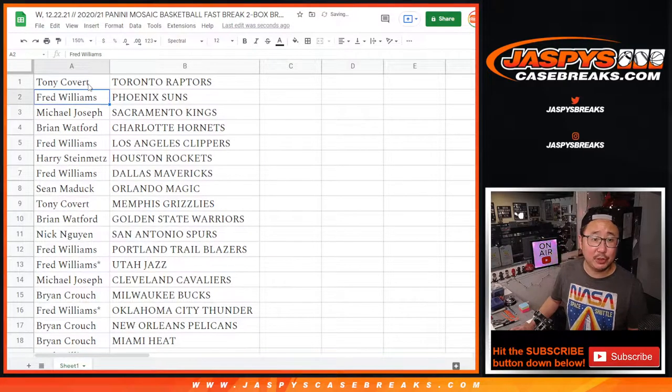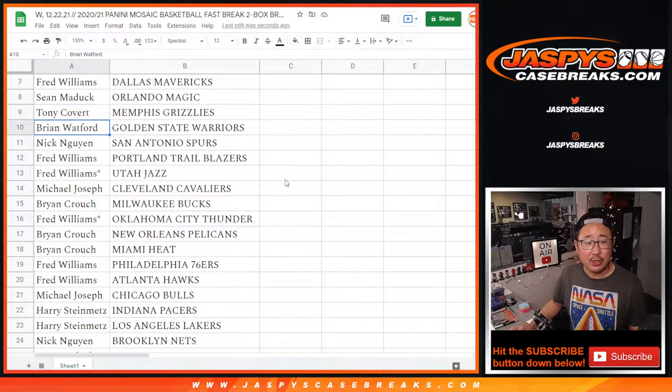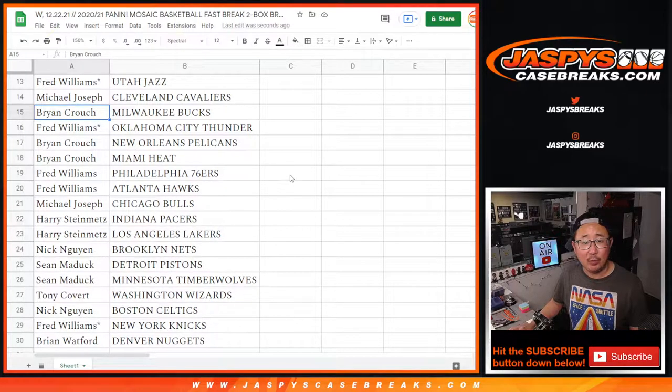Tony with the Raptors. Fred with the Suns. Michael with the Kings. Brian with the Hornets. Fred with the Clippers. Harry with the Rockets. Fred with the Mavs. Sean with the Magic. Tony with the Grizz. Brian with the Warriors. Nick with the Spurs. Fred with the Blazers and the Jazz. Michael with the Cavs. Brian Crouch with the Bucks. Fred with OKC.